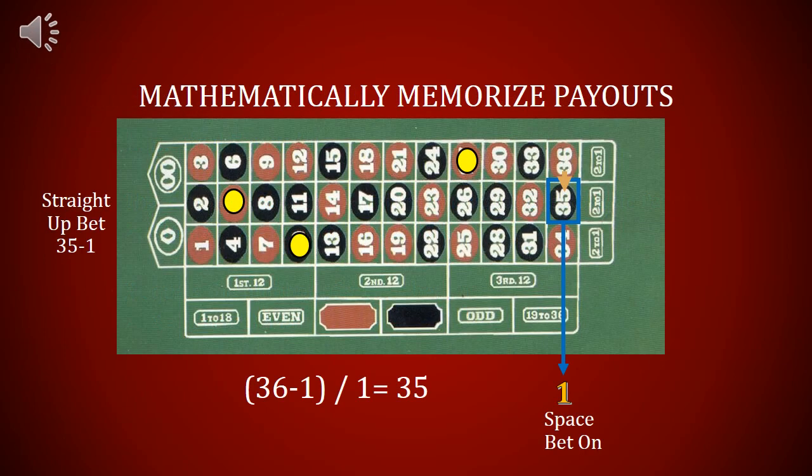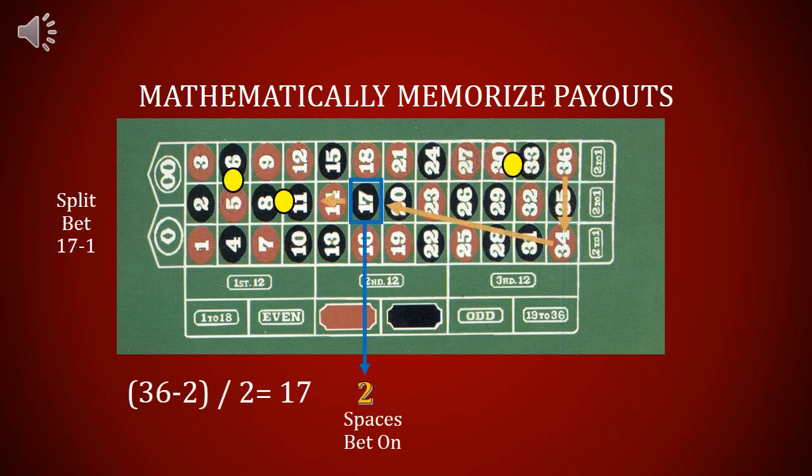Let's plug the mathematical formula in: (36 minus x) divided by x. If you're betting on one space, 36 minus 1 equals 35, and 35 divided by 1 equals 35. Betting on one space pays 35 to 1. When you're betting on two spaces, 36 minus 2 equals 34, and 34 divided by 2 equals 17. Betting on two spaces pays 17 to 1.